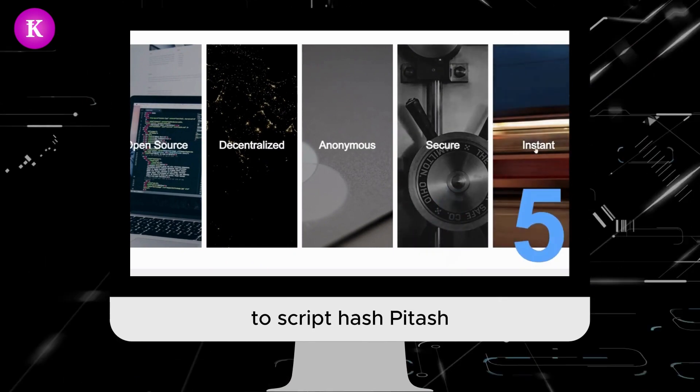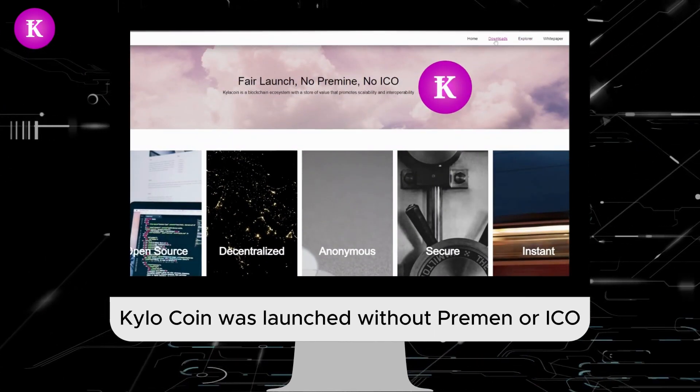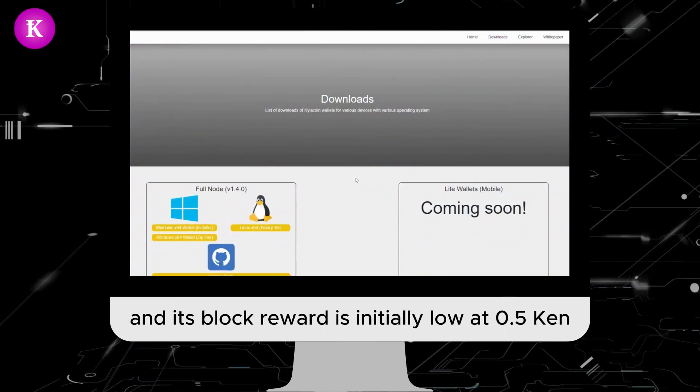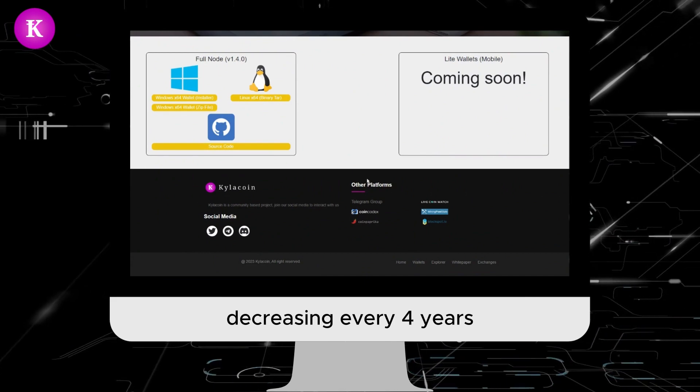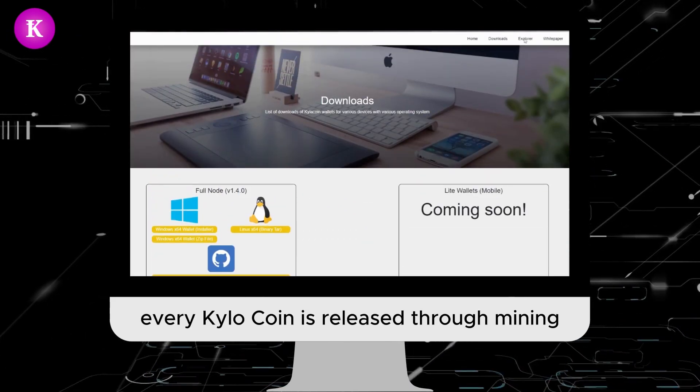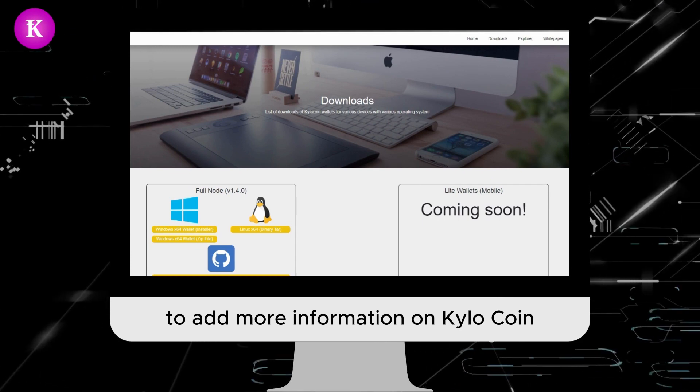Kyla Coin also supports pay-to-script-hash (P2SH). It was launched without a premine or ICO, and its block reward is initially low at 0.5 KEN, decreasing every four years. Every Kyla Coin is released through mining.